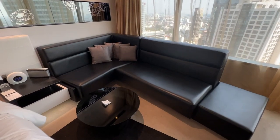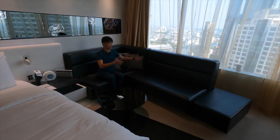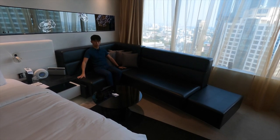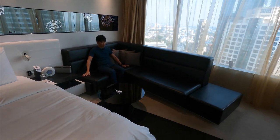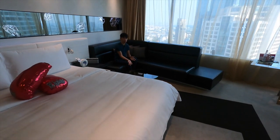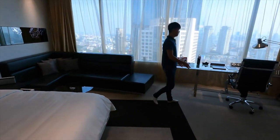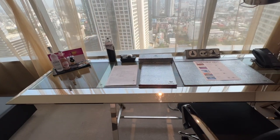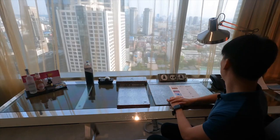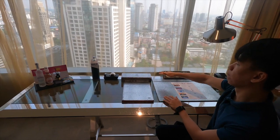Right beside the bed is a lounge area — the living room section of the room, though it's not segregated. It's like a sofa seating area for about four to five people. There's no proper dining table, just a coffee table, so it's not ideal for eating. Beside the sofa is the work desk area — if you need to work, you can do so here, overlooking the Bangkok city skyline through floor-to-ceiling windows.